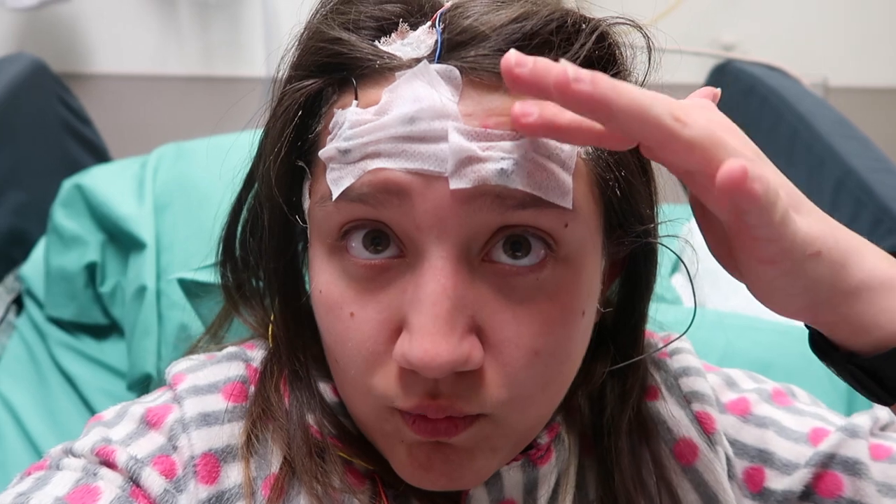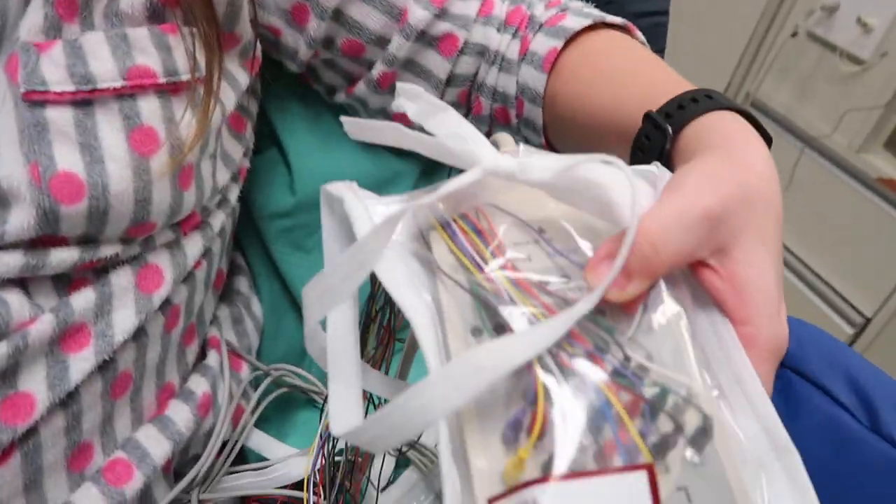I got my IV. I got my EKG here. I got my EEG stuff. And I'm not allowed to walk for the next couple of days, which is going to suck because I don't like sitting still.